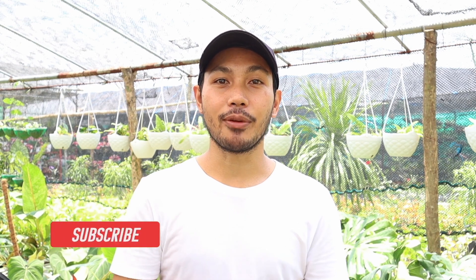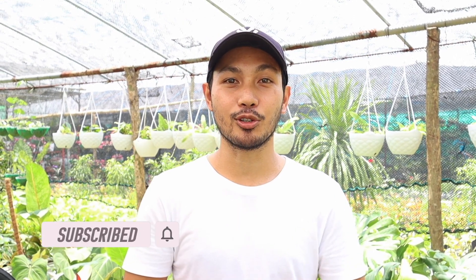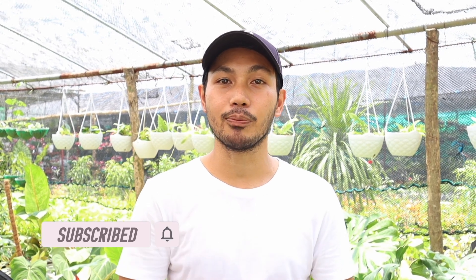That's all for this video. I hope it was helpful and that you enjoyed watching. Again, for those new to our channel, don't forget to like, share, and subscribe, hit the notification bell to stay updated on our upcoming videos, and please visit our Facebook and Instagram page, Greenyard PH. See you again in the next episode of Greenyard TV, and thank you for watching!